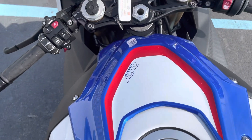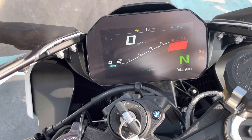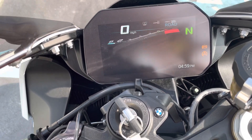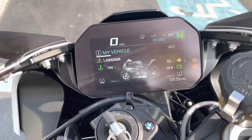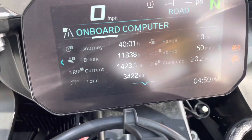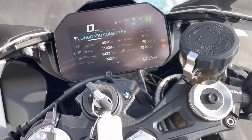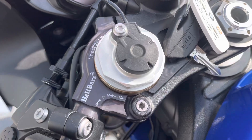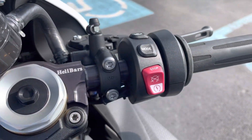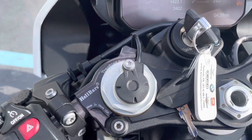The fuel tank looks perfect. The bike has 3,422 total miles on it. It also has a set of metal bar risers, grips, and all buttons are in perfect condition.